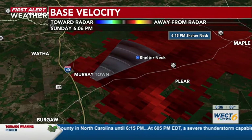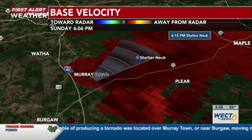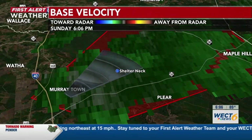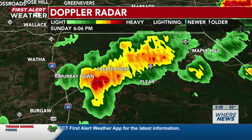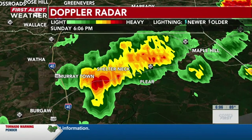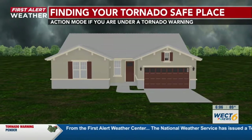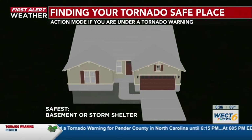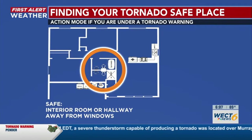Still watching this tornado warning in effect right now at 6:06. For those in the tornado-warned area, make sure you take cover. Even with that tornado warning, lots of localized flooding is possible with this storm as it continues to plow through Murraytown and into Shelter Neck in the next 5 to 10 minutes. If you are in this cone, move toward your tornado safe place — whether that's the basement, storm shelter, interior room, or hallway away from all windows.